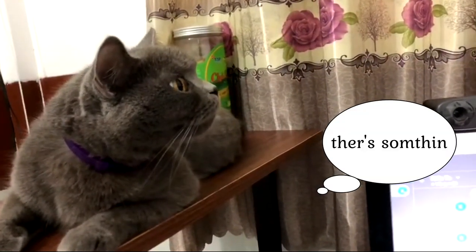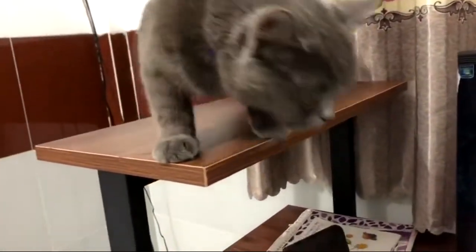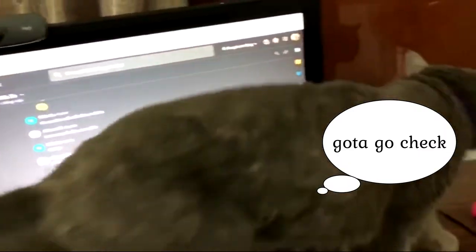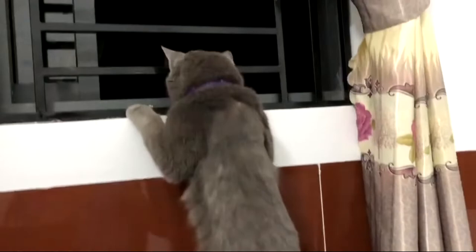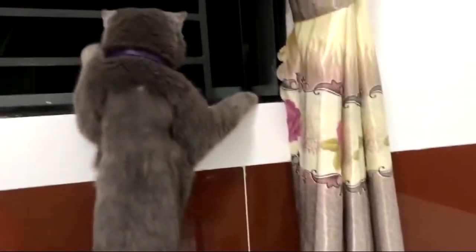She started to show symptoms of stress about a week before I started to move — I guess because I started to pack everything and move things around. So I put this calming collar on her about a week before I moved, and ever since then she's been so calm. I would highly recommend it — it's so good.